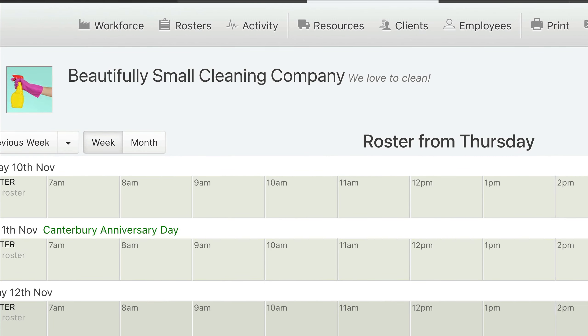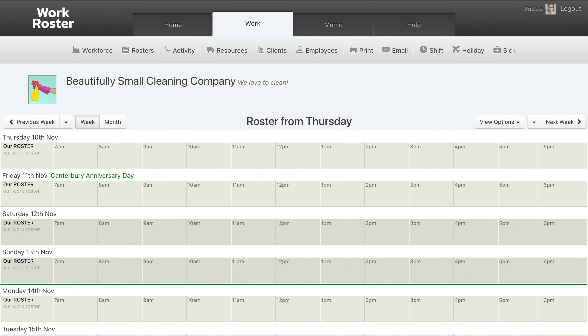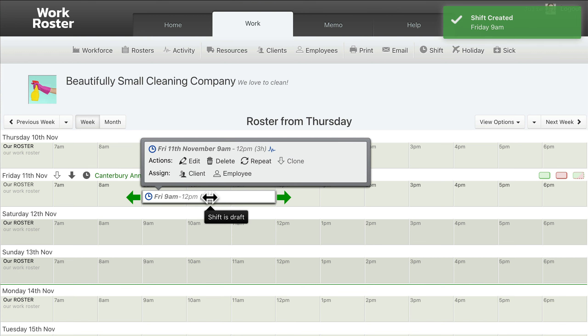Hello, managing the roster for a cleaning company is really easy using WorkRoster. I'll show you some examples now. Creating a new shift is as simple as clicking on the roster at the desired day and time and then filling in the shift details.